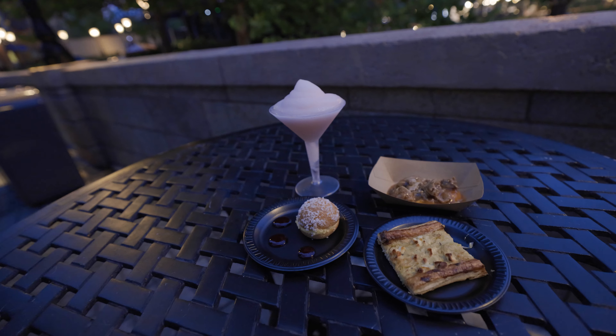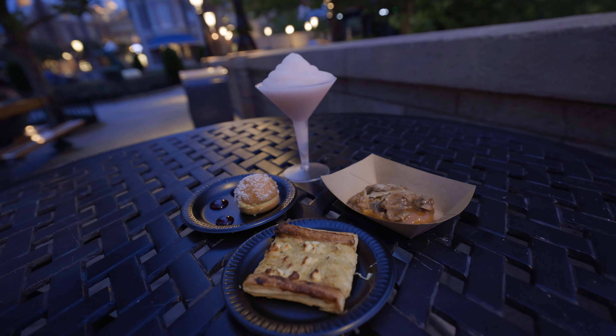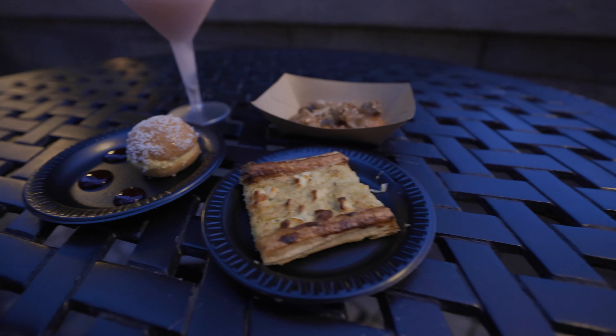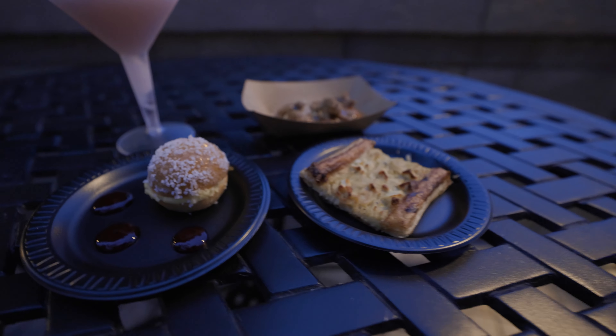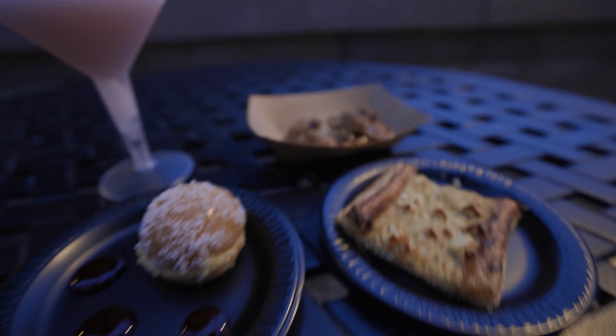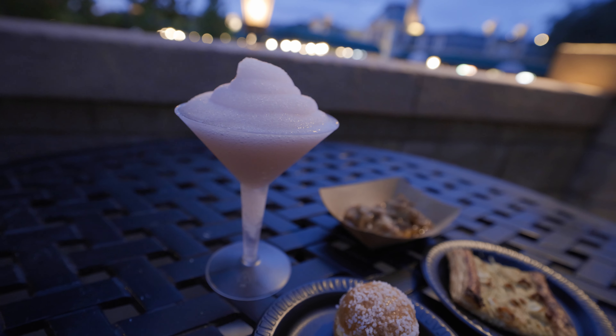This is the menu for the France booth. I won't bother trying to pronounce the names, so you can just see what they are. We're going to try all three of the main entrees, and then you can see the frozen slushie on the drinks menu down here. We've heard good things about that, so we're going to give that a whirl. We'll be back with pictures and video of all the items, and then we'll tell you what we think.